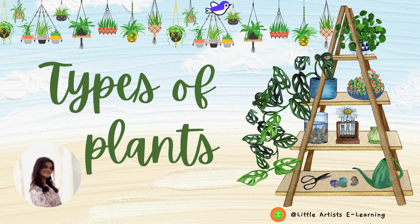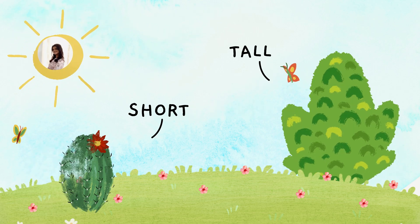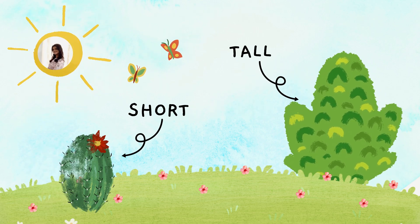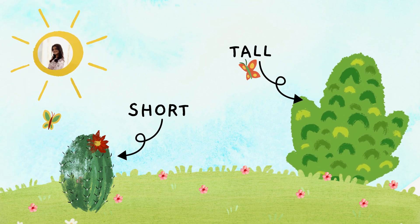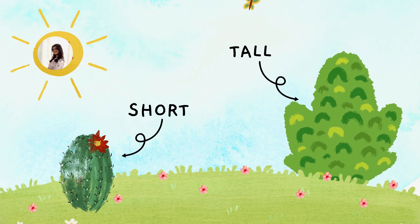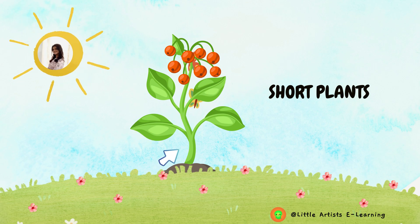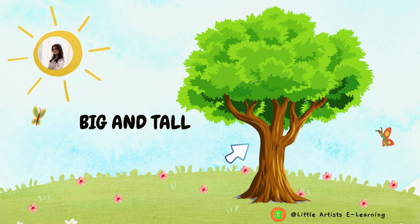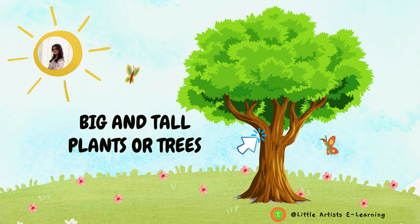Types of plants: classification based on growth habits. If we consider plants based on their height, some are too short while some are too tall to climb. Besides the height, stem thickness and delicacy also vary. For example, short plants have greenish, soft and tender stems, while big and tall plants or trees have thick, strong and woody stems which are hard to break.